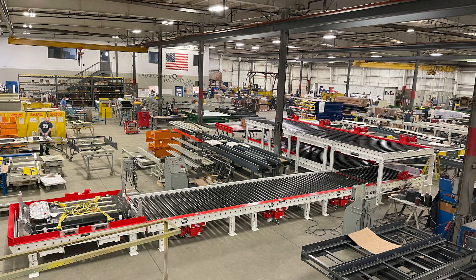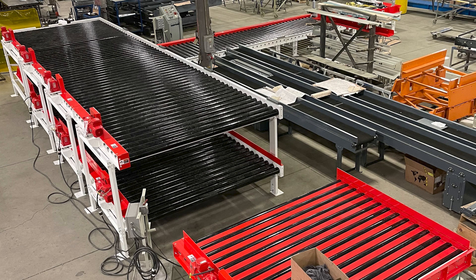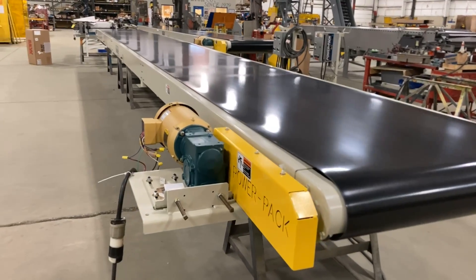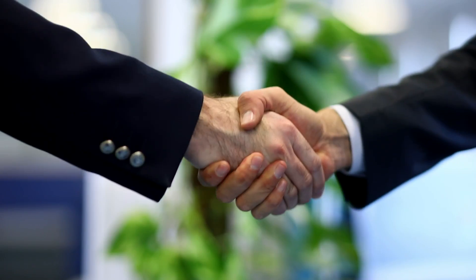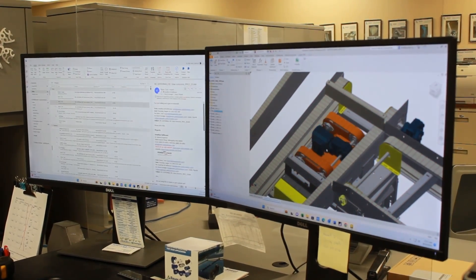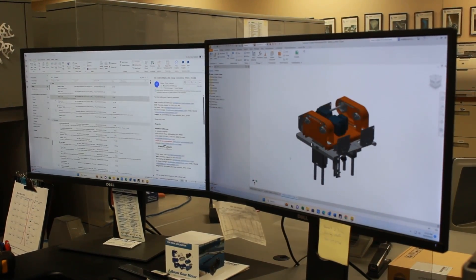Let's talk about manufacturing systems. Tailored to your industry's needs, these systems use conveyors and robotics to orchestrate the symphony of production. But it's not just about machines — it's about partnership. Our team collaborates closely with you, ensuring your system is perfectly aligned with your operational goals.